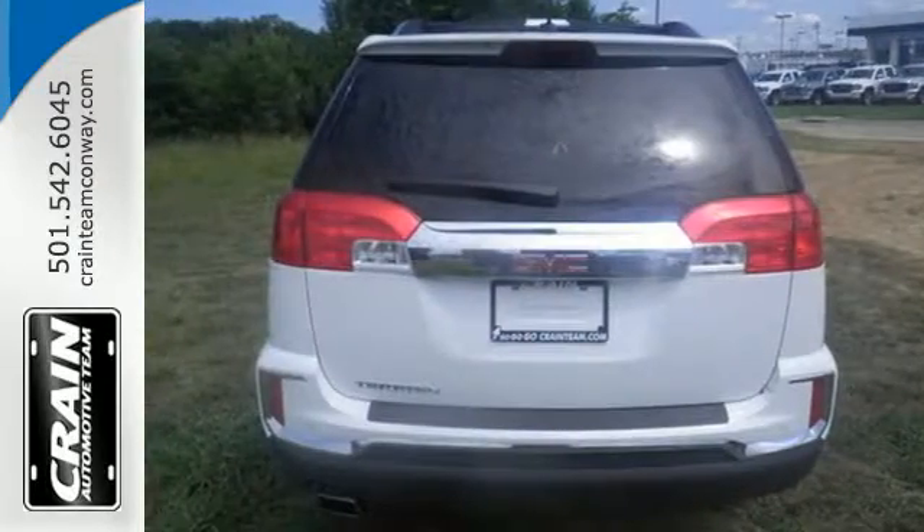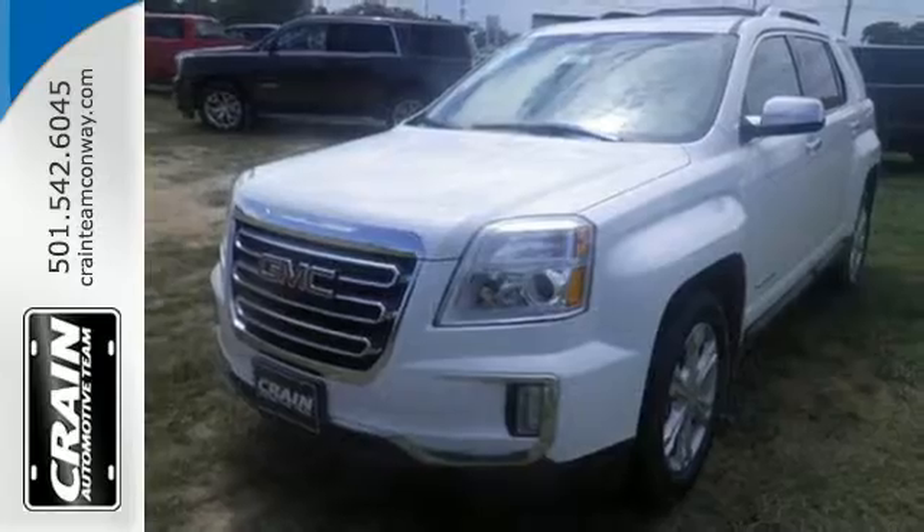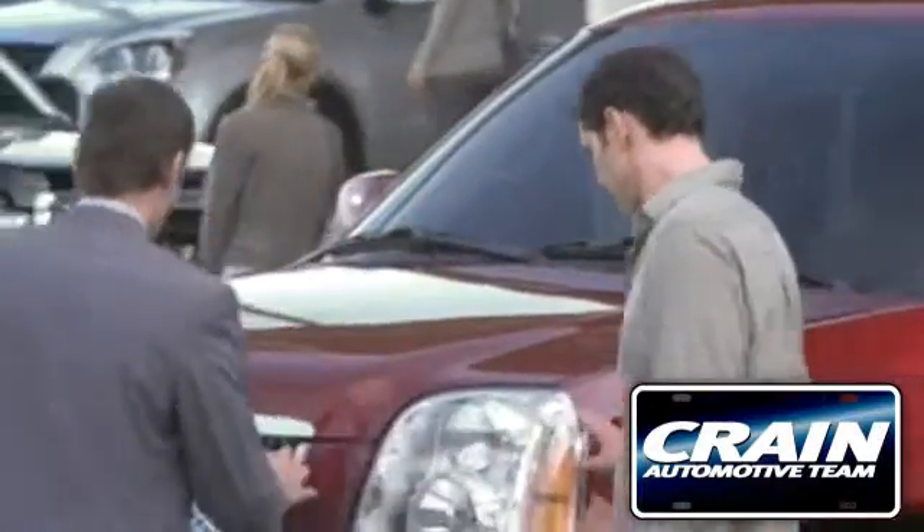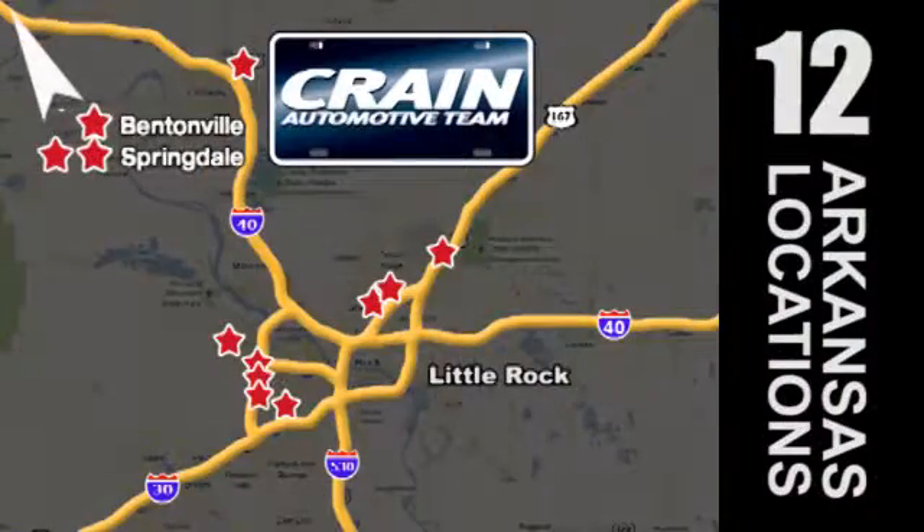You won't fall in love with just the utility, but incredible style too. Test drive the Terrain today. Visit us anytime at Craneteam.com — go, go, go, Craneteam's got em! Craneteam.com